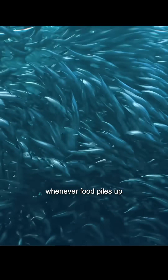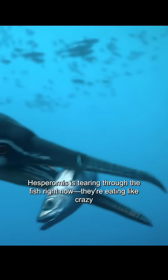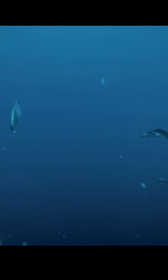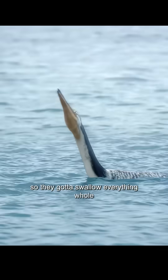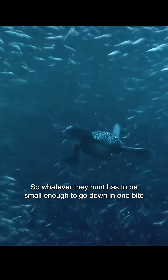In this ancient ecosystem, whenever food piles up, predators show up and the hunt is on. Hesperornis is tearing through the fish right now — they're eating like crazy. Hesperornis can't tear up their prey like modern birds do, so they have to swallow everything whole. Whatever they hunt has to be small enough to go down in one bite.